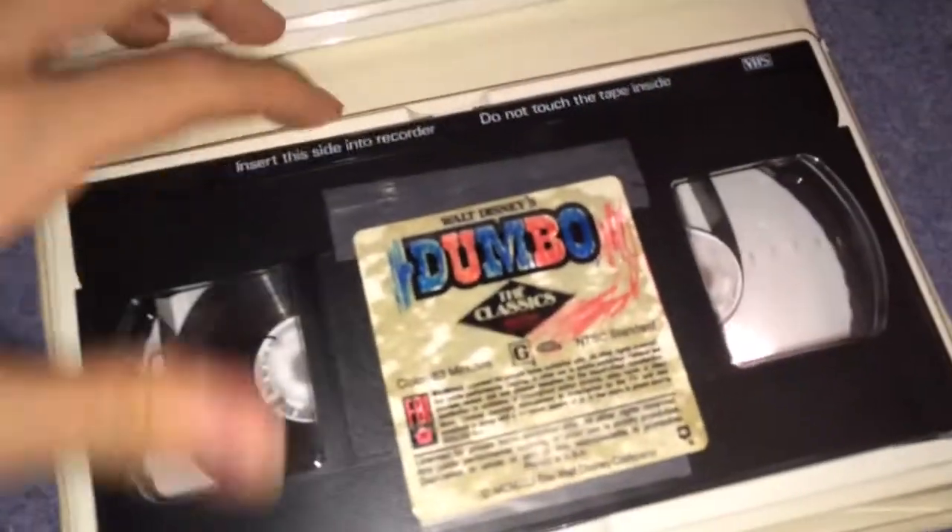We're going to start things off with my Classics releases, combining both from the Black Diamond era and the Sorcerer Mickey one. The first one I have is Dumbo, which is supposedly the 1985 release, but I think this is a later printing because it comes in the white case. It has a very well-used sticker label, and the print date here is May 15th, 1988.